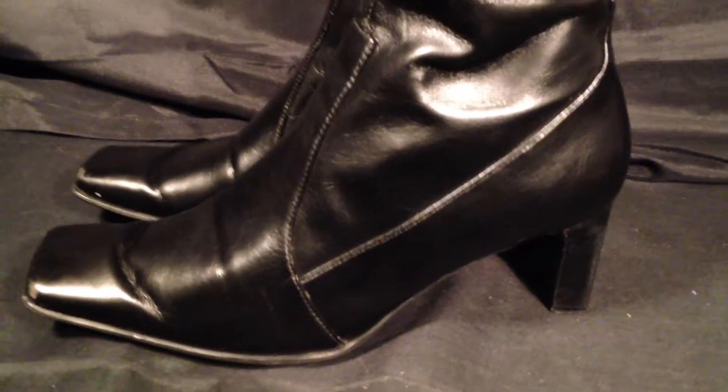Maybe some creasing here in the toes. Again, overall everything is in good condition. Now these boots would retail for about $79.99. There's another buckle on this side as well.